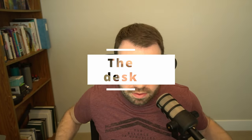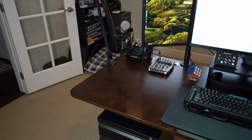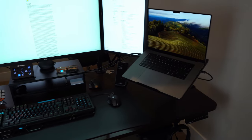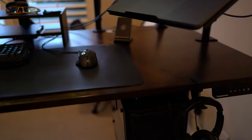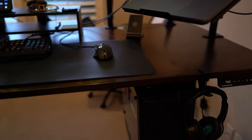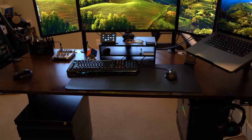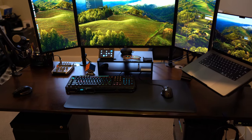First things first, let's start with the desk — what everything is built on. This is an extra wide desktop. Most sit-stand desks are 40 to 50 to 60 inches wide, but this one has a desktop that is 70.5 inches wide. I really value having a lot of desk space — being able to put down papers, put a laptop on the side, or a tablet on the side. This is a sit-stand desk; I use presets on the side to raise and lower it to my ideal sitting and standing heights.